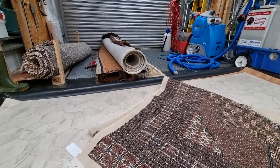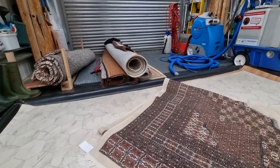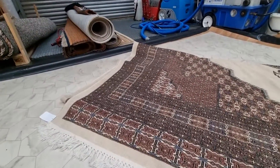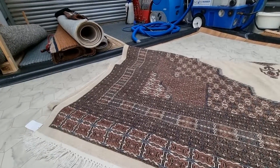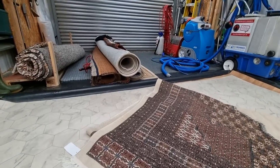Hey Rug fans, Captain Rugwash here. It's Monday. Sorry about the noise but I've got a blower on. I just thought I'd update you on all the comings and goings — it's been pretty busy.